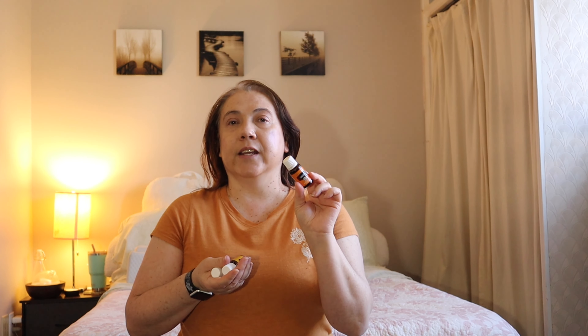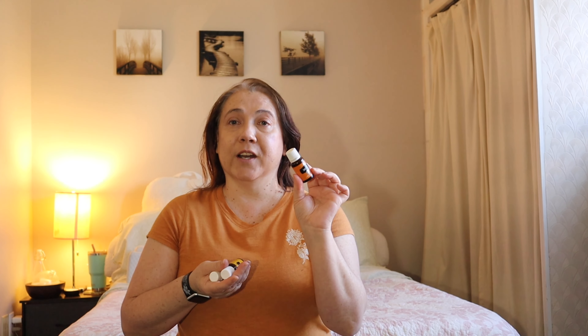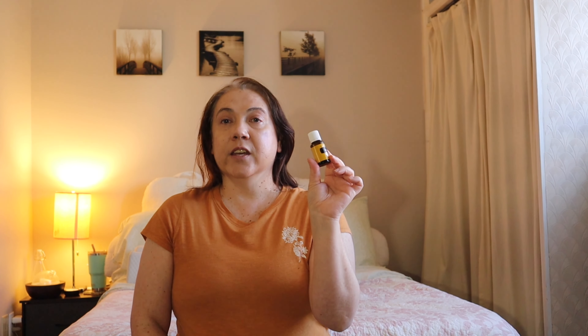I also received three different citrus oils as free gifts. First was a 15 milliliter of tangerine. As I just mentioned, I love all things citrus — especially in spring and summer. Tangerine smells similar to orange but with a slightly milder, less sweet scent. It can be used for anything you'd use orange for — just a nice way to change things up.